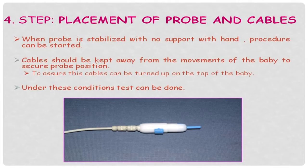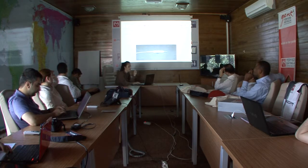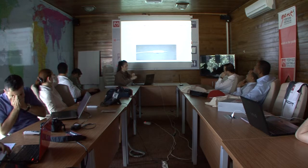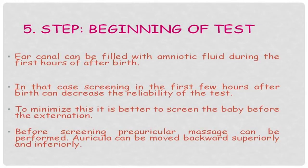When the probe is stabilized, we shouldn't hold the line and the cable, because any movement of us or the baby can produce artifacts on the emission graphics. The stabilization should not require support from our hands. We can turn the cables on top of the baby, and sometimes connect the cables to secure them. The ear canal can also be filled with amniotic fluid, as mentioned.